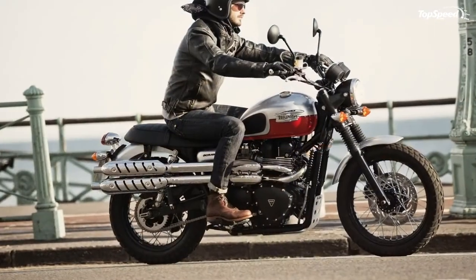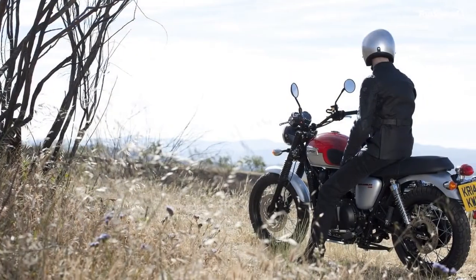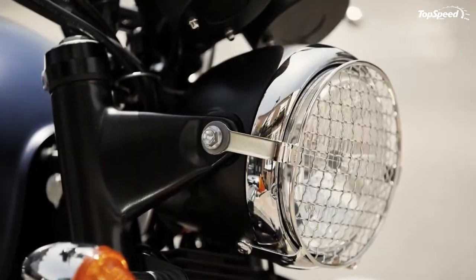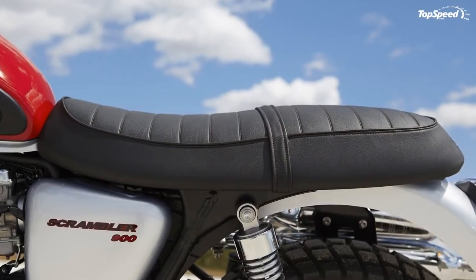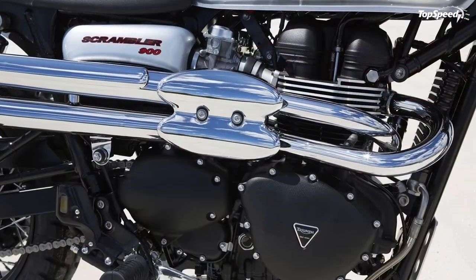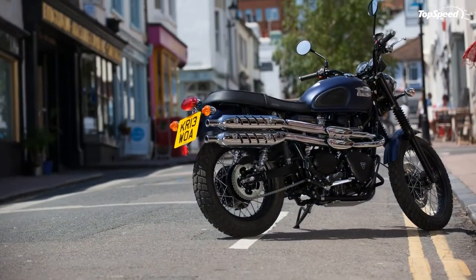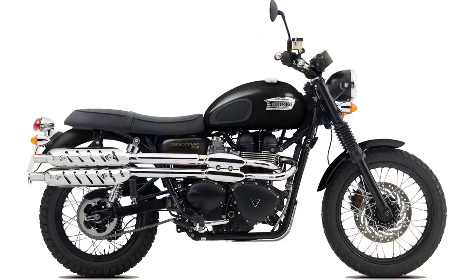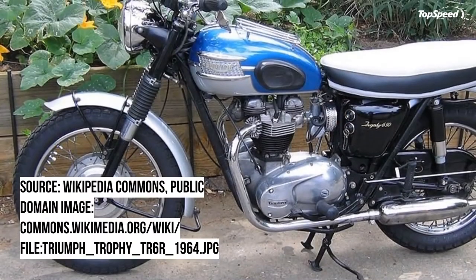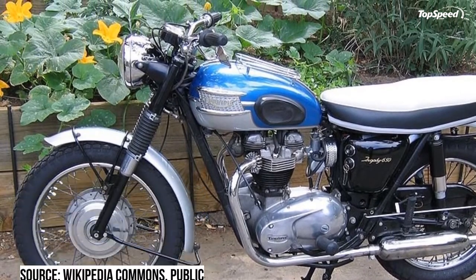Ducati takes a more progressive tack with a boomerang swingarm and single monoshock tucked up under the seat at a jaunty angle, though the dark brown tanned leather seat looks as classic and old school as anything out there. Engine displacement is comparable, with the Ducati falling a little shy at 803cc — a full 62cc short of the Triumph. Despite the smaller size, the L-twin desmodromic mill cranks out 75 horsepower to the Triumph's 59, while torque is comparable at 50 lb-ft. You will pay for that extra Italian engine goodness though — the Ducati Classic rolls for $10,495, over a grand more than the Triumph in basic black.